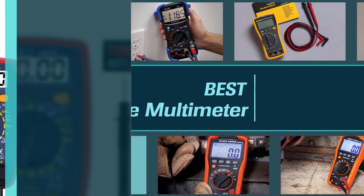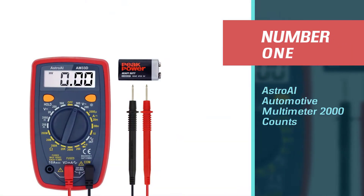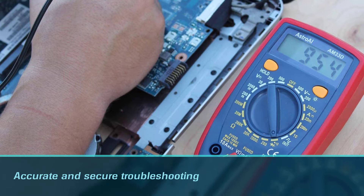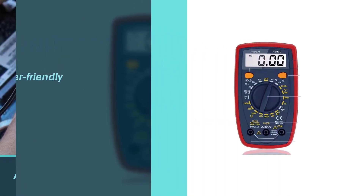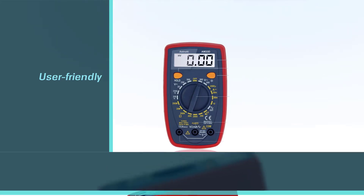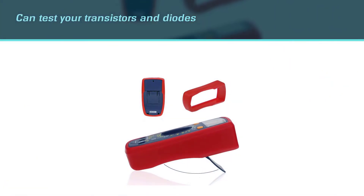Number one, most popular: AstroAI Automotive Multimeter 2000 counts. This multimeter is engineered for accurate and secure troubleshooting for automotive and household electrical applications. It is user-friendly and its manufacturer highlights its operating safety.